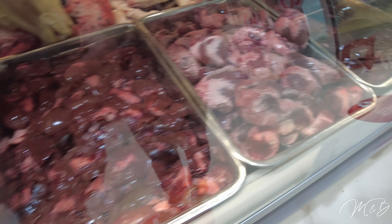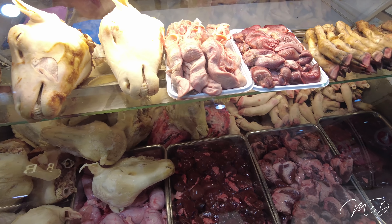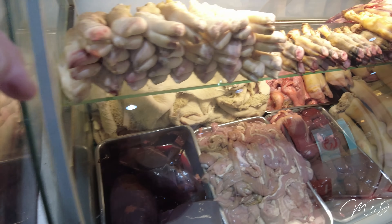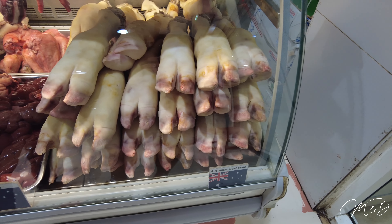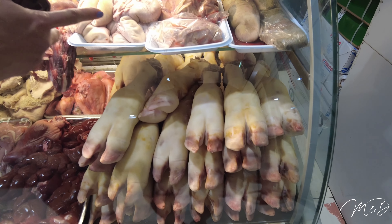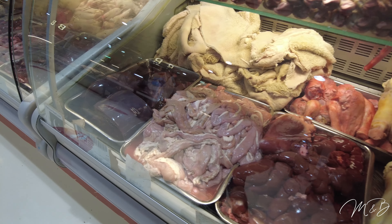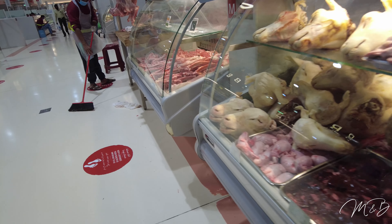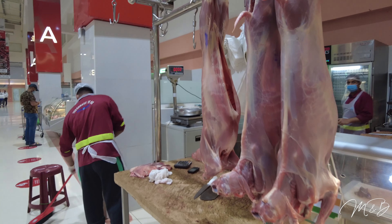Welcome to the Dubai meat market. Here we've got heart, liver, feet — big hoof that almost looks like a pig — beef, brain, tongue, and intestine. A bit of everything. I'm surprised they don't have testicles. They've got the full goat with the tail though.